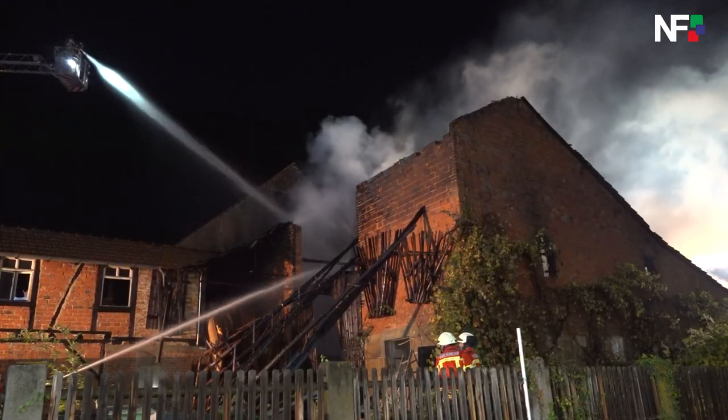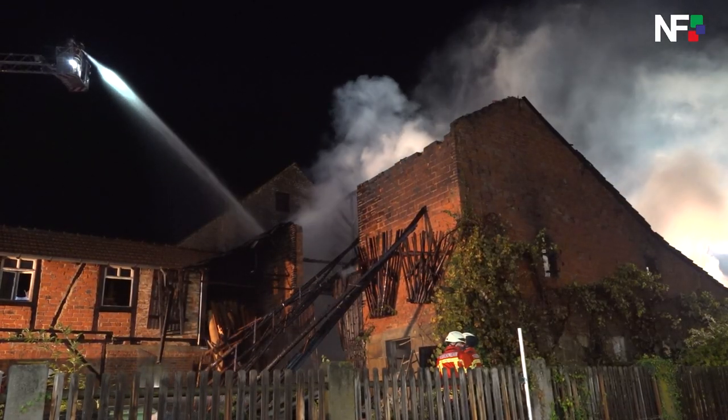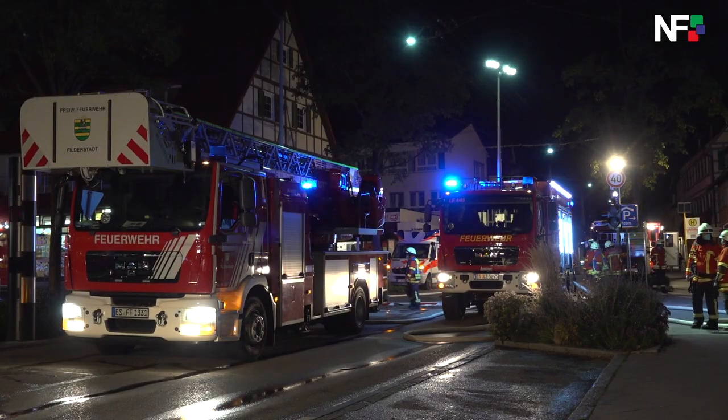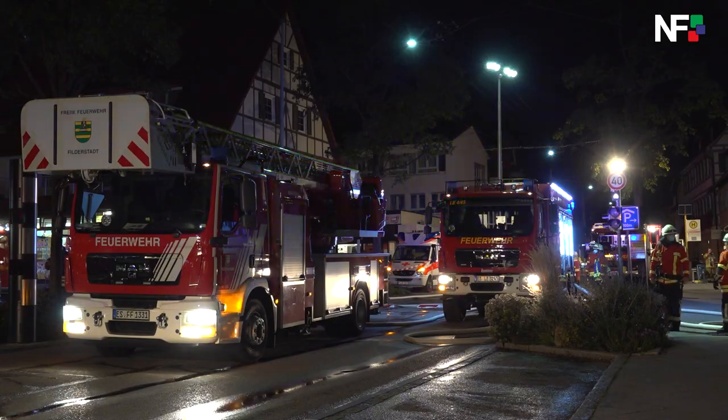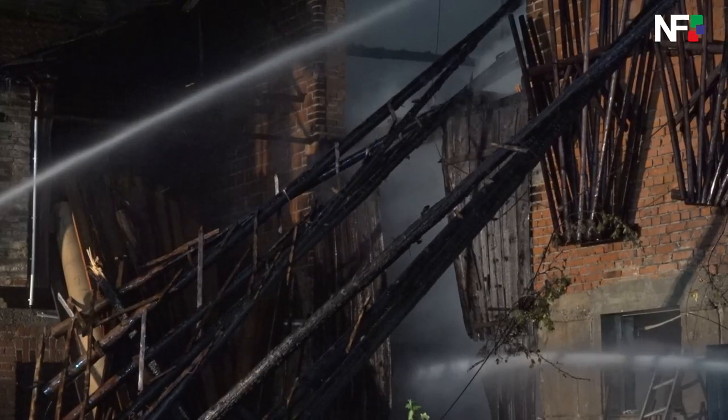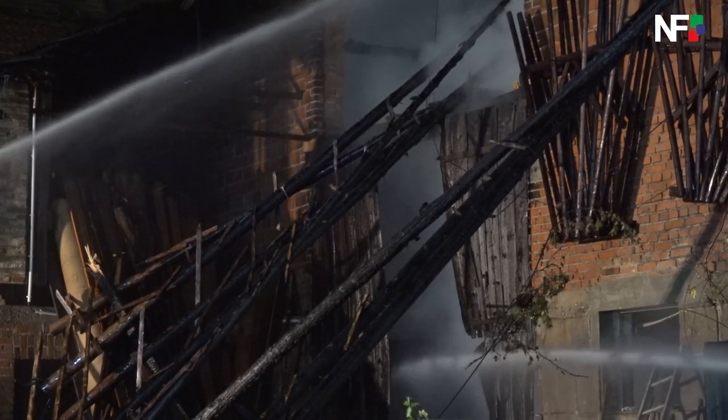Ein Abschnitt auf der Christophstraße, ein Abschnitt auf der Hauptstraße. Wir haben Filterstadt mit alarmiert als Reserve, weil die Bebauung das vielleicht so gewesen wäre, dass die zweite Scheuer mit ausgebrennt wäre. Deswegen haben wir zur Sicherheit Filterstadt alarmiert.